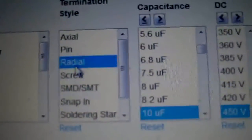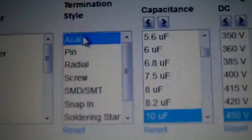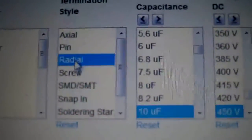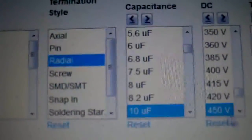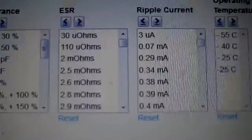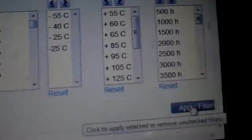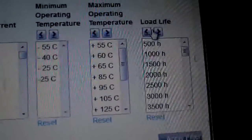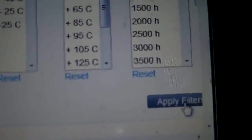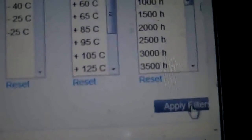Back on Mouser's site, I'm going to select radial caps instead of axial caps. I'll apply my filters - 450 volts - and I can also apply the load life filter. Let me show you something with the filters applied on Mouser.